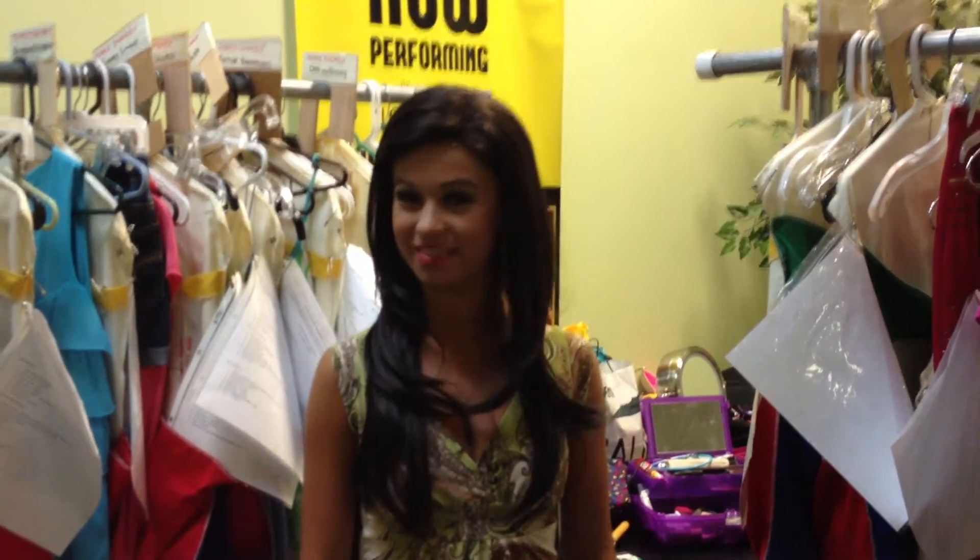Hi, my name is English Bernhardt. I play the role of Vanessa in this North Carolina Theater Conservatory production of In the Heights. And tonight is opening night, so we're all getting ready.